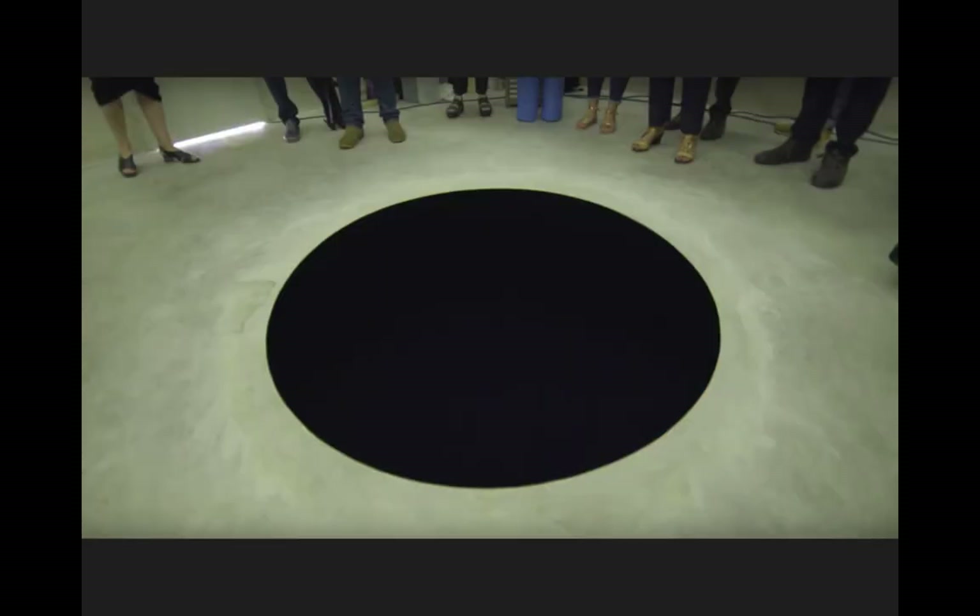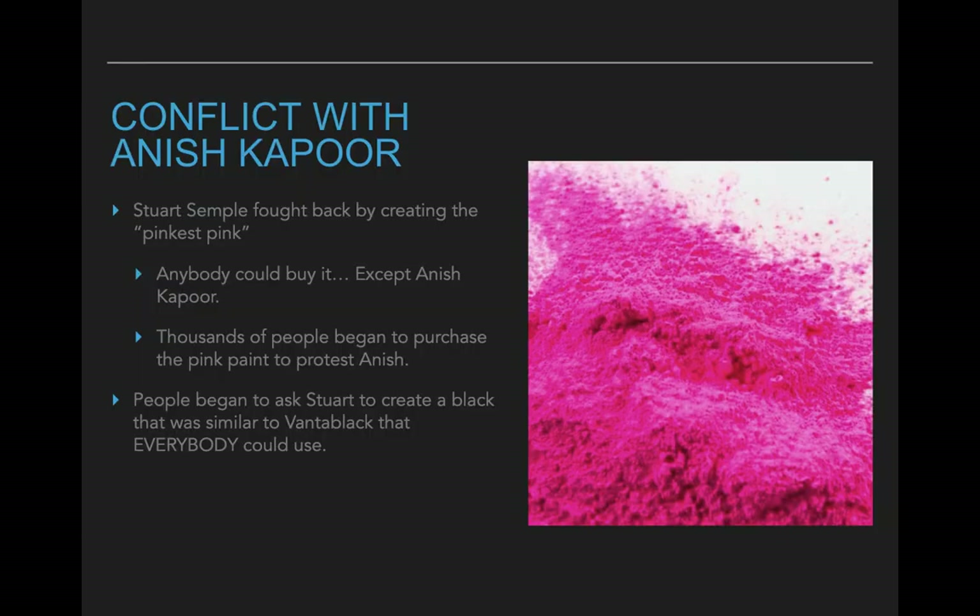Stuart Semple was very upset about this. People came to him and said, 'Stuart, what can we do to fight back against Anish Kapoor?' In response, Stuart Semple created something called the Pinkest Pink — we see a picture of it right here. It's actually so pink that your computer screen can't show you how pink it really is. To get back at Anish Kapoor, when you go to buy it from Stuart Semple's website you have to sign a contract stating that you are not Anish Kapoor. So basically anybody in the entire world can buy the Pinkest Pink except Anish Kapoor.